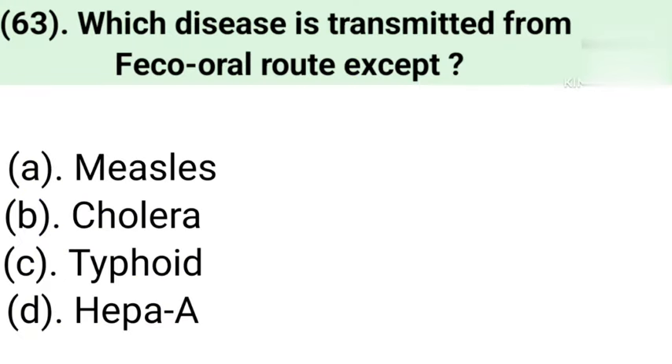Question number 63: Which disease is transmitted by the feco-oral route, except? Option A: Measles. Option B: Cholera. Option C: Typhoid. Option D: Hepatitis A. Correct answer is Option A — Measles.